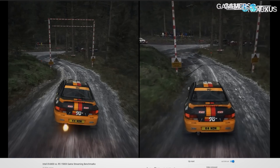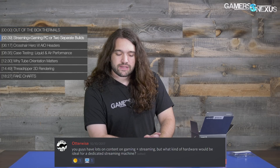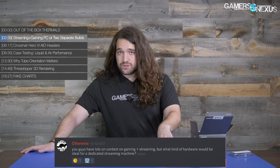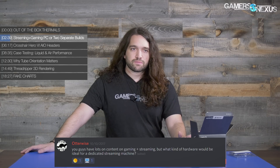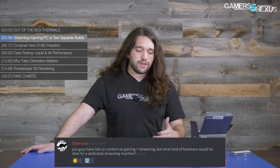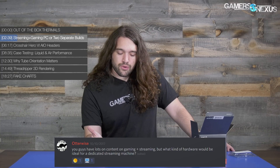Let's start with a question on streaming and gaming. This one was posted by Otterwise in the Patreon Discord: 'You guys have a lot of content on gaming and streaming, but what kind of hardware would be ideal for a dedicated streaming machine?' All of our benchmarks so far have been on a host system that games and streams simultaneously, and for those workloads more cores is better, because encoding tasks on the CPU will weigh down something like a four-core chip.